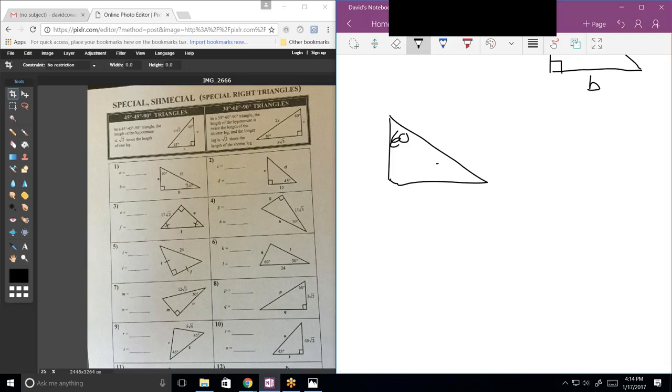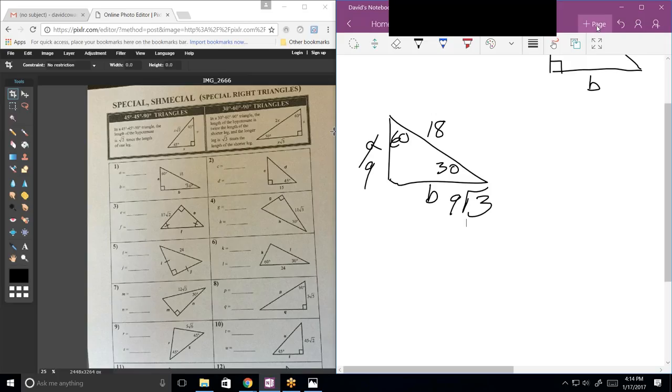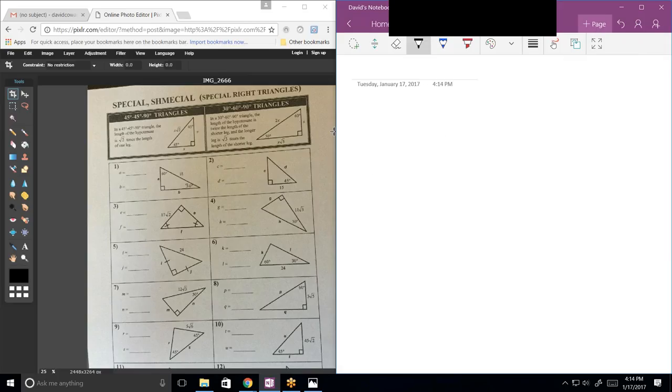A equals 9 and B equals 9 root 3. What is that — 18? So A is 9 and B is 9 times root 3. How about number 2? C is 15 and D is 15 times root 2. How about number 3? I already know that E is 17 root 2. To get F, I multiply 17 times root 2 times root 2, which gives me 17 times 2, which equals 34.